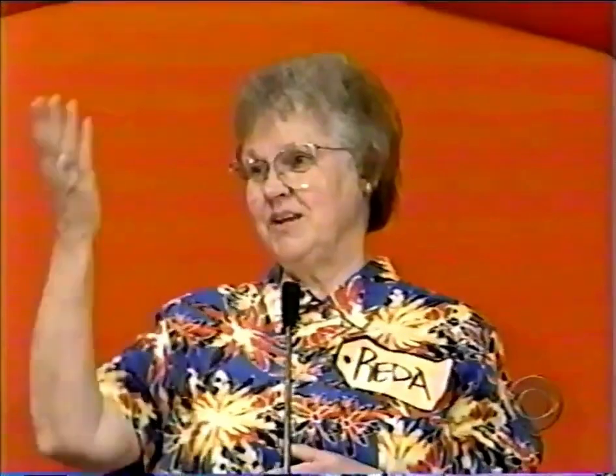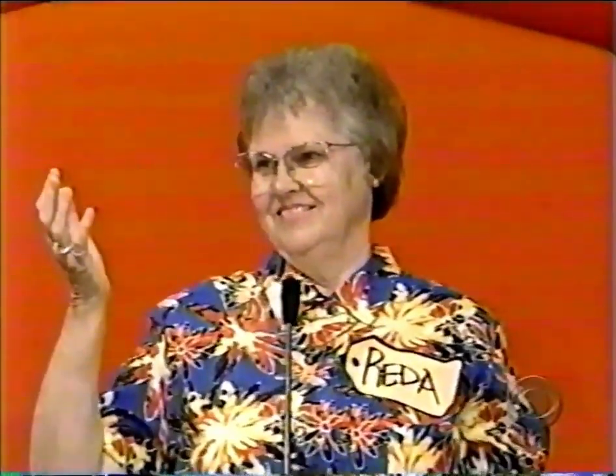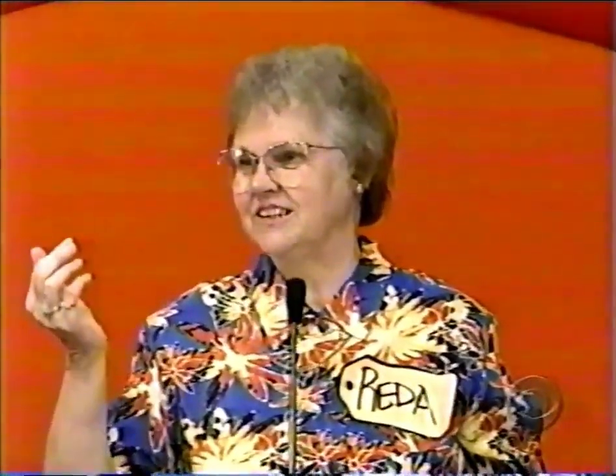Well, Rita, what do you bid on your showcase? What do you think? I'm going to say $13,000. $13,000 — Rita bids on her showcase.